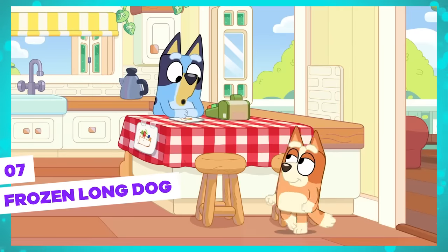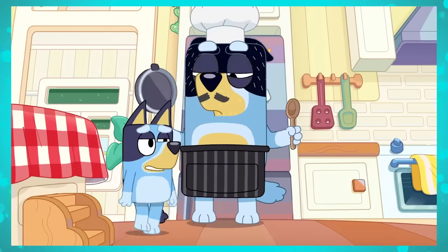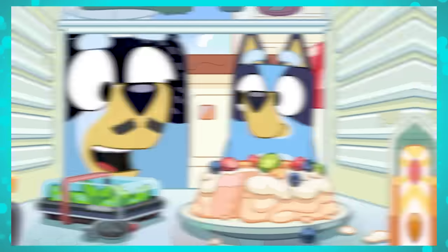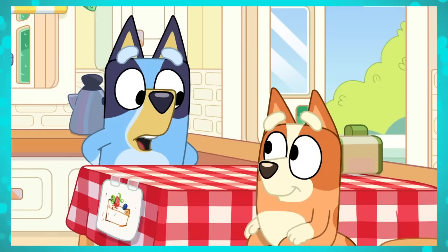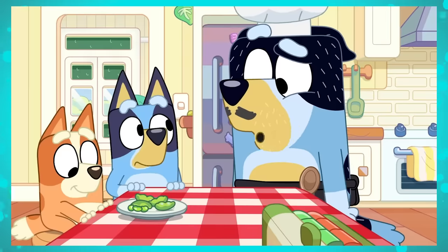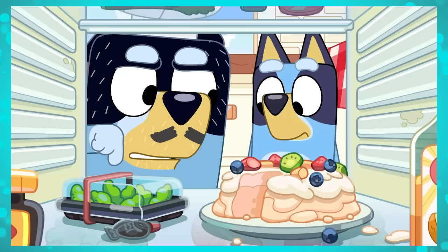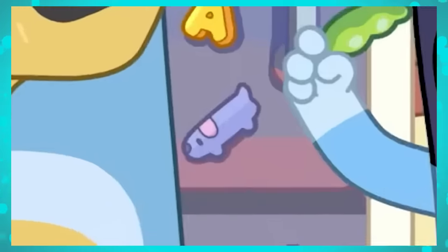What's interesting is that before the long dog appeared as if it were one of the beans, it had already appeared in the episode. It's one of the fridge magnets stuck on the door, just below the letters B and A, and appears several times throughout the episode since they use the fridge a lot. I think this dog was placed so that fans would think they had already found the long dog in this episode and wouldn't notice that it was also inside the fridge. Very clever of the animators.